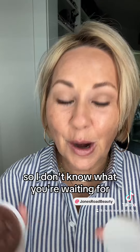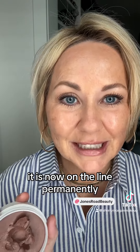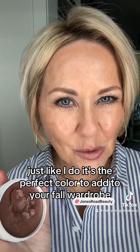I don't know what you're waiting for, but if you're ready to add this one to your collection, it is now on the line permanently. It's the pinky bronze. I think you're going to love it just like I do — it's the perfect color to add to your fall wardrobe.